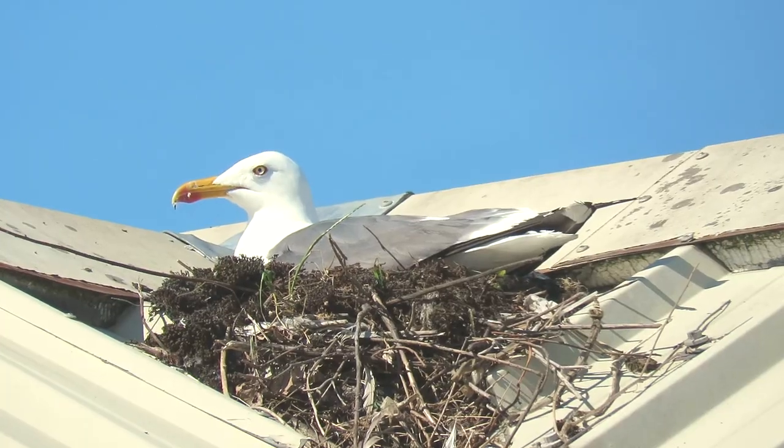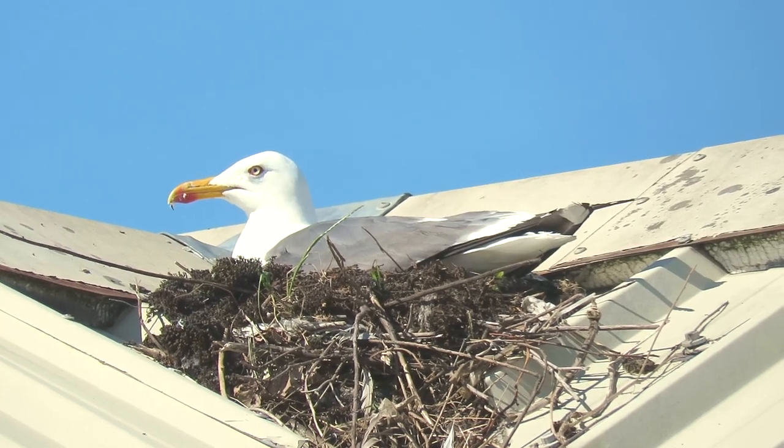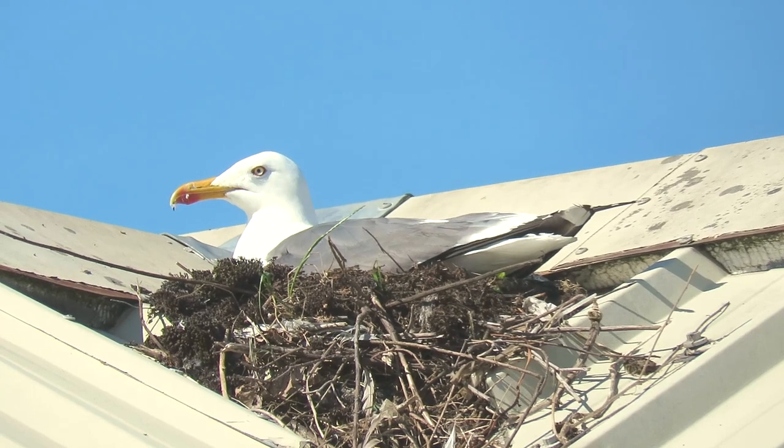The herring gull nesting season begins in May, when both adults begin to construct a large cup-shaped nest out of vegetation, moss, mud, and in urban areas, litter.